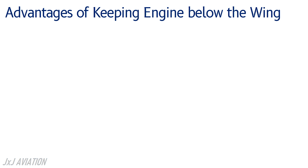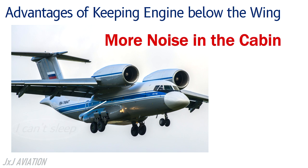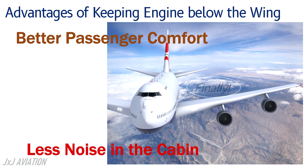If the engines are above the wing, there will be more noise inside the cabin. But for engines which are below the wing, most of the noise gets blocked, so it provides better passenger comfort.